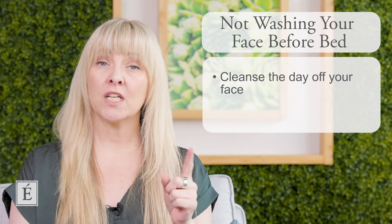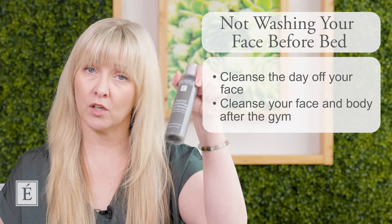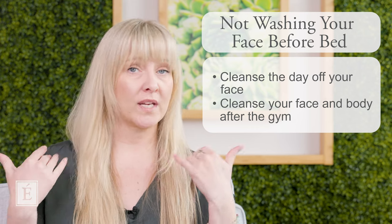Number two: after you go to the gym or work out, please take an opportunity to cleanse your face and even your body. The charcoal cleanser is your gym bag friend — excellent for that. Whether you work out at home, at the gym, or go for a run, you'll have a layer of sweat on the body that you want to get off. Definitely consider a gentle exfoliating cleanser that you can use on both the body and the face.